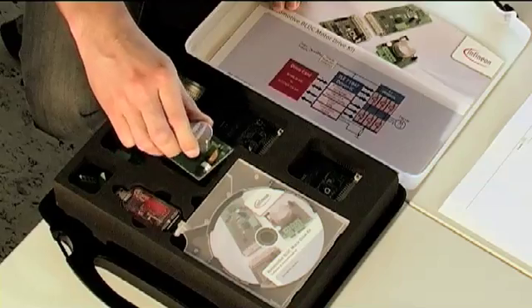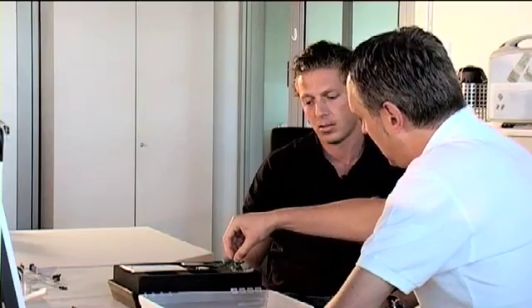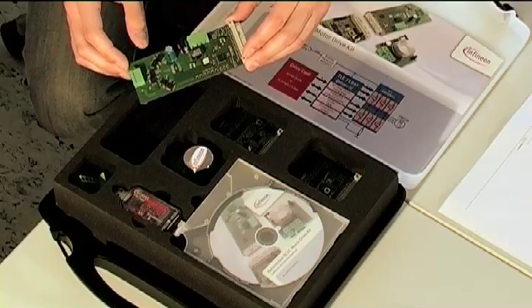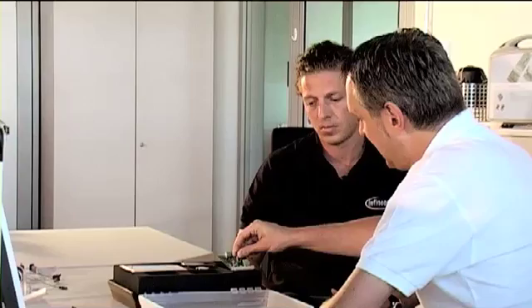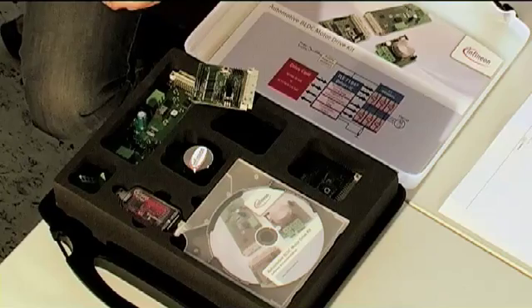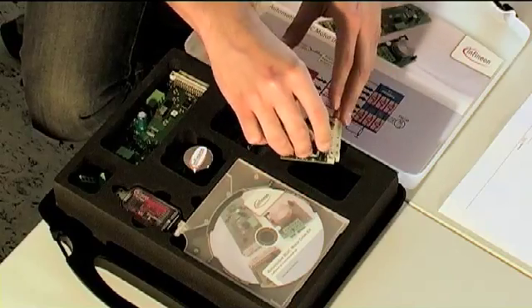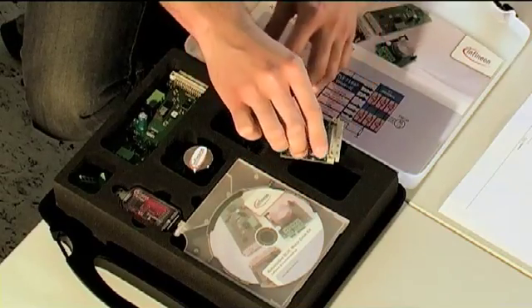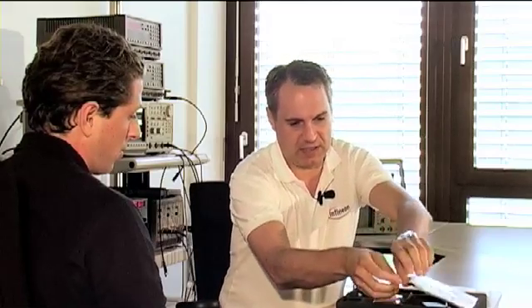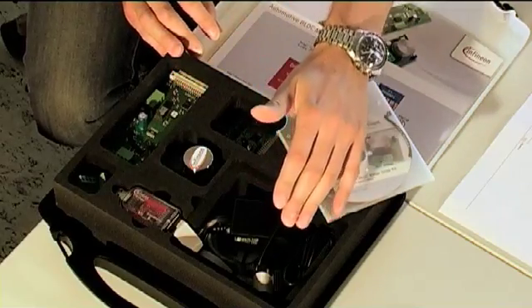Okay Ralf, let's check out what is the content of our starter kit. Every kit is supplied with a brushless DC motor with connectors — everything included. Our inverter board with our TLE7184F bridge driver ICs, together with six N-channel MOSFETs building up our B6 bridge. Then we have our drive cards: the XC2236N 16-bit microcontroller drive card, and for low-cost applications, the 8-bit XC886 drive card. Included in the starter kit is the complete firmware, the low-level driver for brushless DC — it's on the CD — as well as the power supply and all the cables.